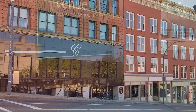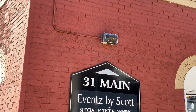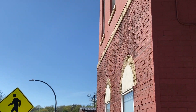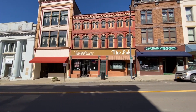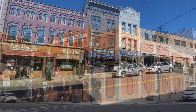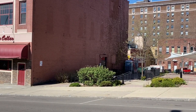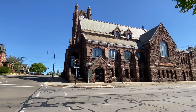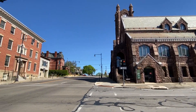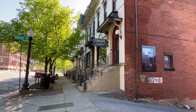This is Main Street in Jamestown. You can see some of the different venues that we have here. We have lots of restaurants, breakfast places to choose from, coffee houses, outdoor venues that have music, churches, and cool craft beer places to go to.